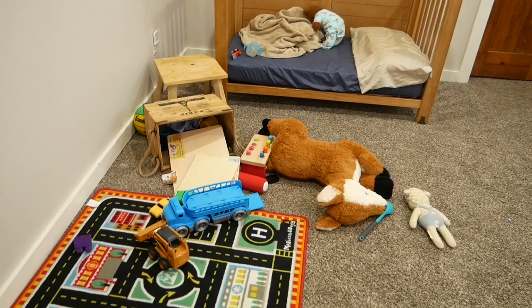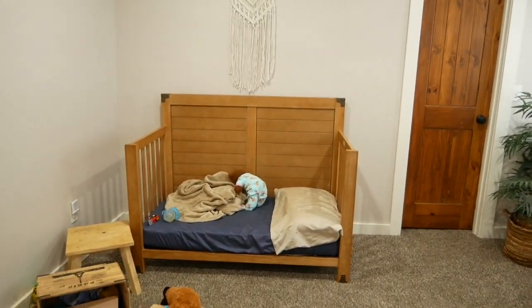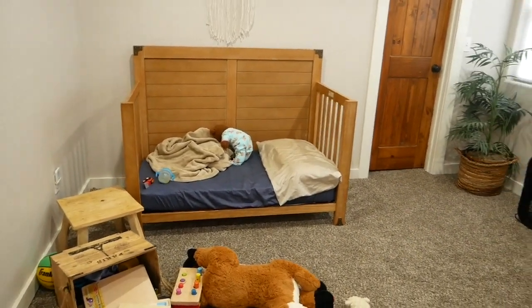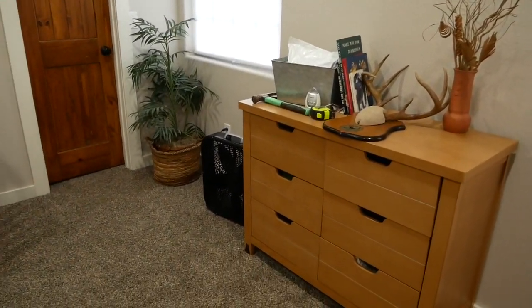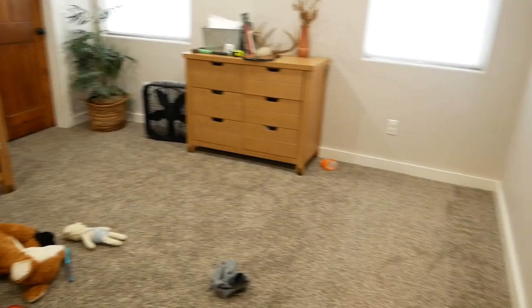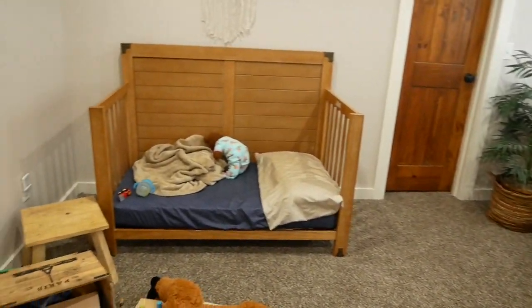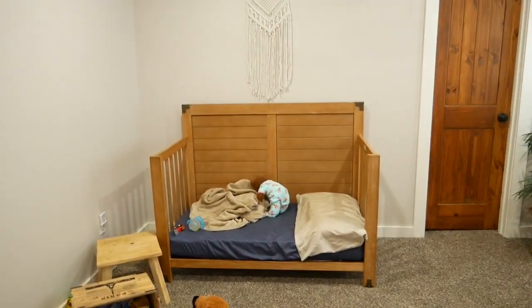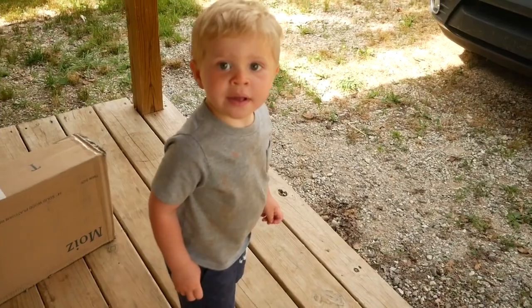Don't mind all the junk, but we've got Gideon's crib which we just took the front off of so that it would be more like a toddler bed, and then his dresser. I'm still trying to figure out decorations and stuff. My idea is to put his twin bed over here, leave the dresser where it's at, and the crib over there — and this will be their little toy area. Not really sure, I may set it up different. But let's go get the bed!